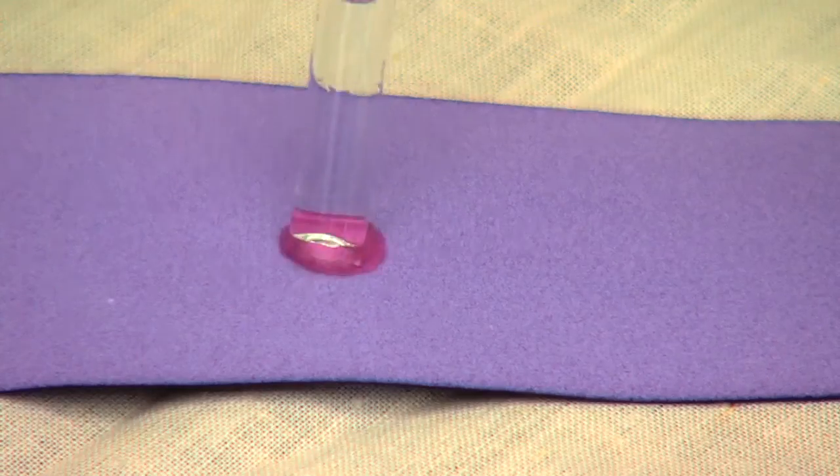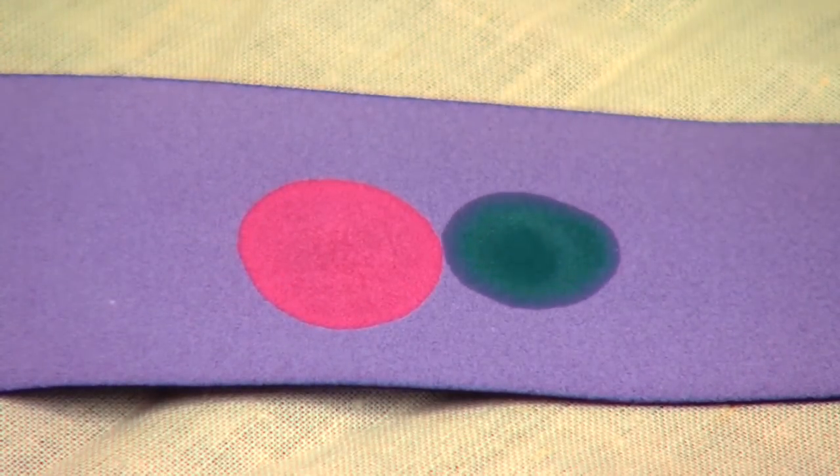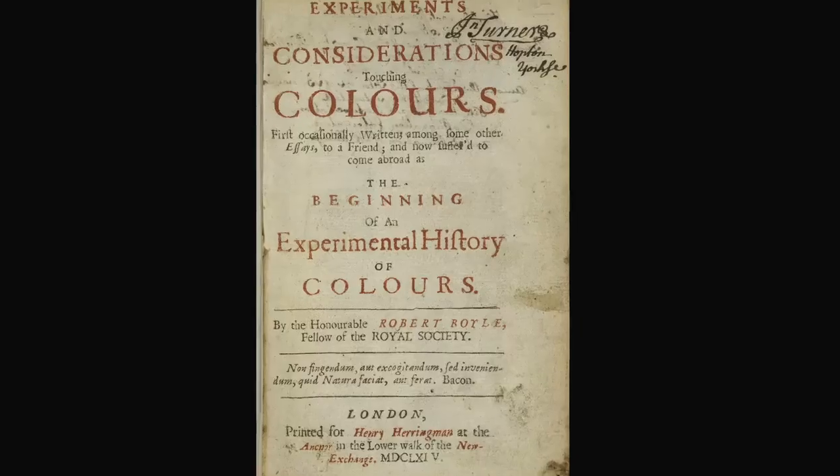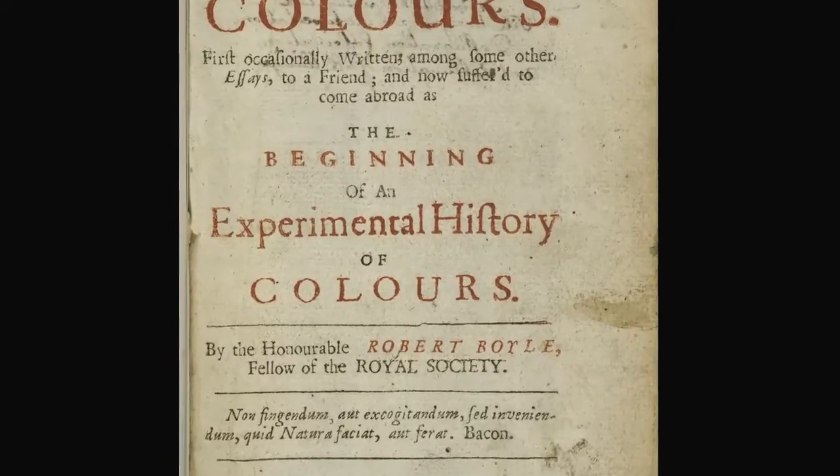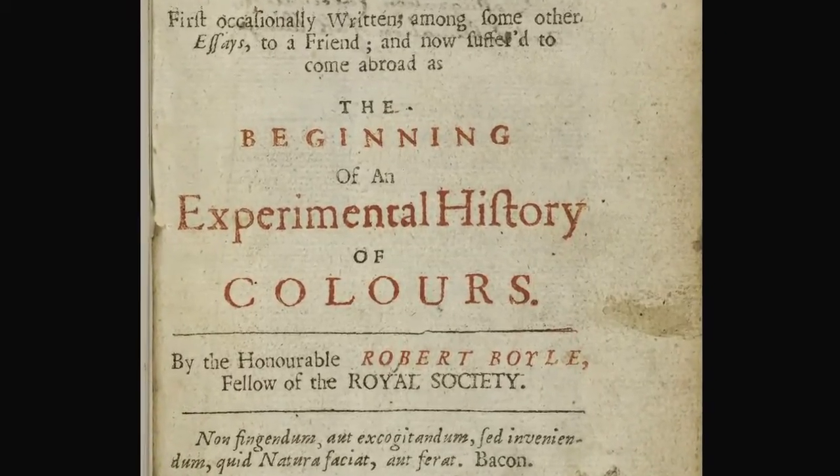Boyle made extensive use of syrup of violet in his own chemical studies, but because its association with women and women's practices was not recorded, it failed to become part of the historical narrative.